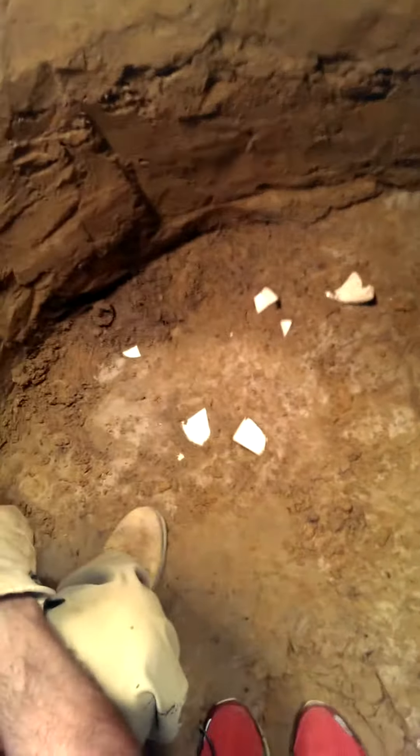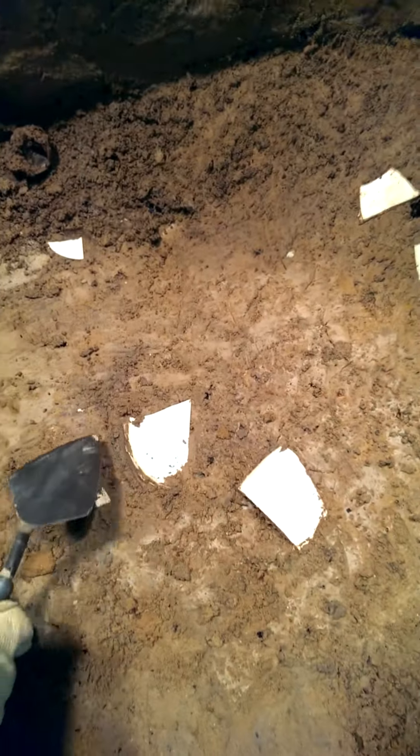Here we are, back in the well. We've just come through layer 7 and we're down on the surface of layer 8, and there are some interesting things at the surface. We're coming down on a real sort of sticky clay, with a whole bunch of different creamware pieces in here — some bigger chunks of nice old creamware.